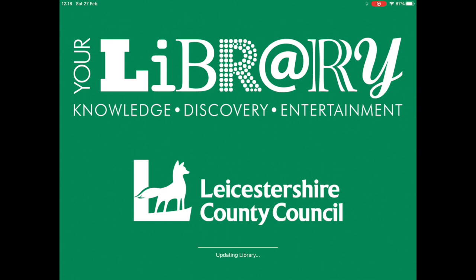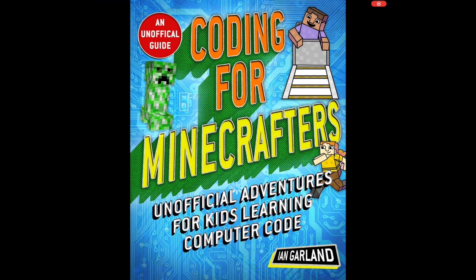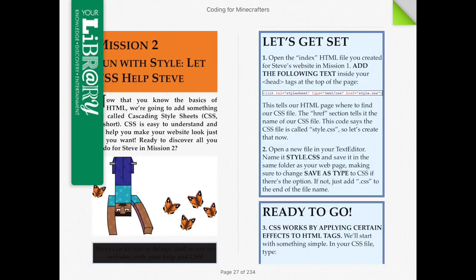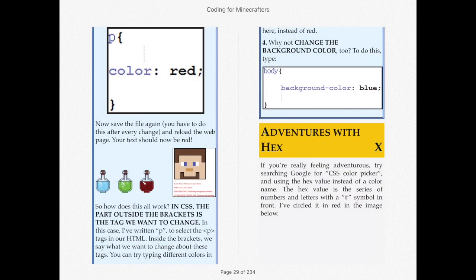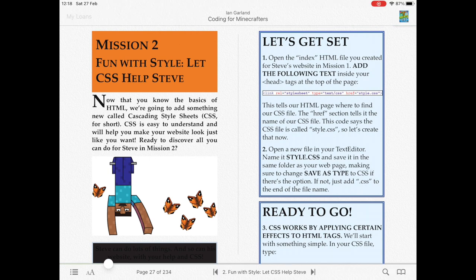Number eight is a service called BorrowBox. Just imagine your local library but all of it on your phone or tablet — that's what BorrowBox is. You sign in with the ID and password from your local library and then you can access all the ebooks and audiobooks available through your library completely free. Alpha uses this daily — it's what he uses for reading time before bed and it's absolutely incredible. We'll leave a link in the description.